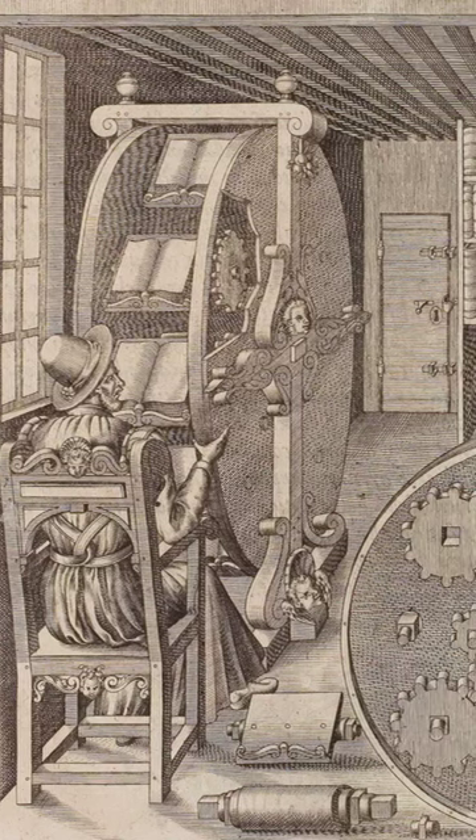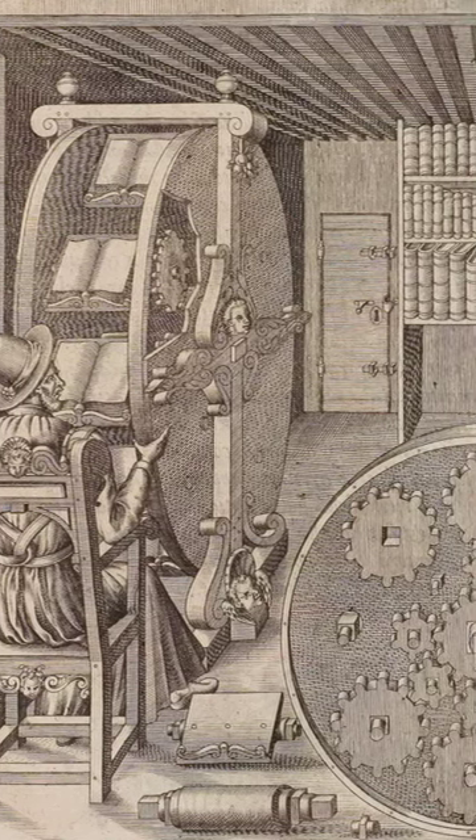His design uses an epicyclic gearing system, which basically means that it has two gears with one revolving around the other. While this looks really cool, engineers have stated that this is a needlessly complex design, so I'll take their word for it.